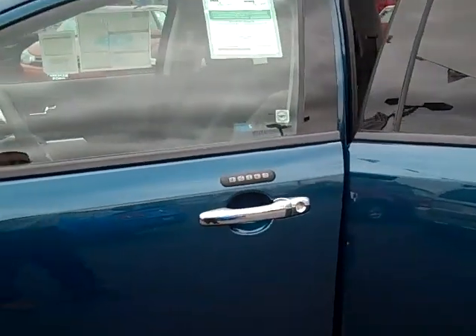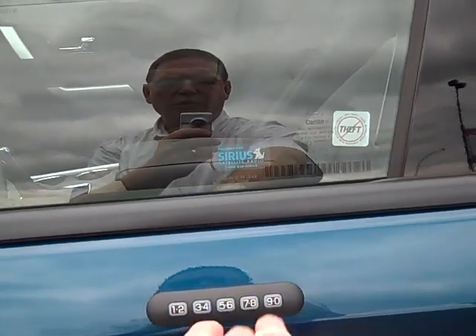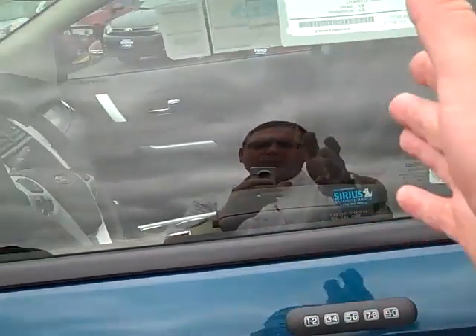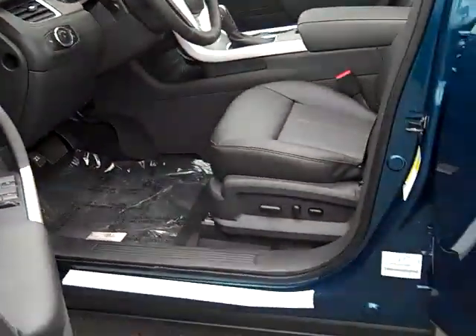Once again, it's got keyless entry and keyless remote. You can leave your keys in the car or wherever you want. If you lock them in, you have a way to access your vehicle using a code. I love it — I have it on my Expedition.